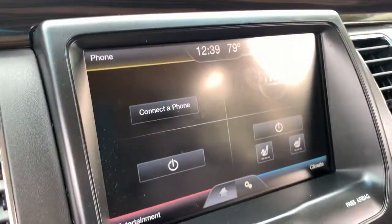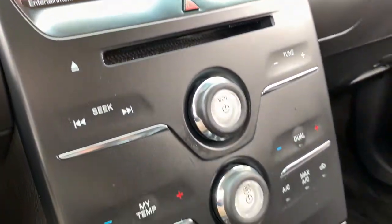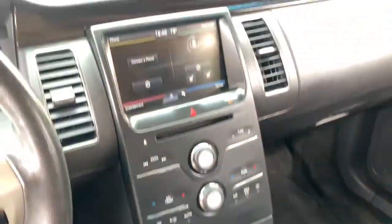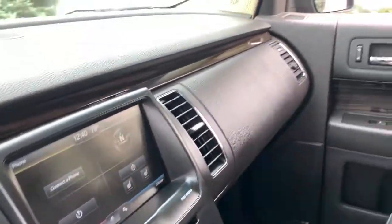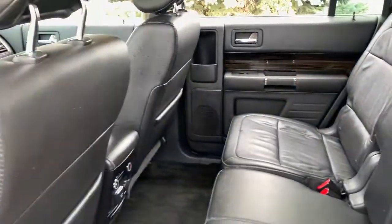The following are some of this vehicle's highlighted options: third-row seat, heated driver's seat, keyless entry, woodgrain interior trim, backup camera, fog lamps, heated mirrors, iPod and MP3 input, power lift gate, and power passenger seat.